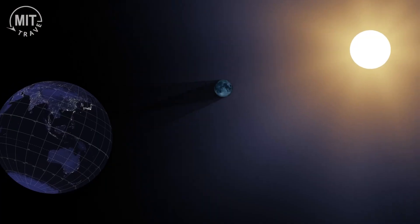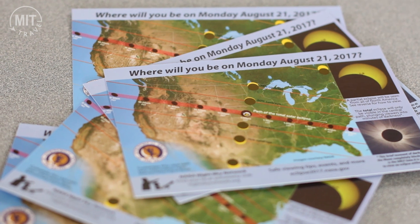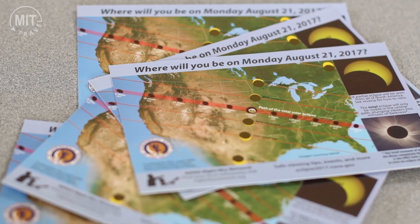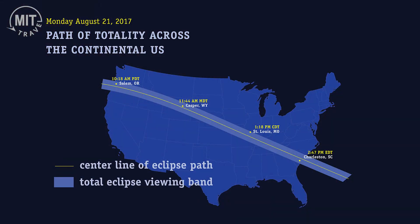A solar eclipse occurs when the moon partially or even totally blocks the disk of the Sun. On August 21st, everyone in North America will have a chance to see at least part of the Sun blocked by the moon. What makes this event so special is this narrow path that stretches coast to coast from Oregon through St. Louis to Charleston, South Carolina. If you're within that narrow path, for about two minutes you'll be able to see the moon completely blocking the disk of the Sun — and that's what we call a total solar eclipse.